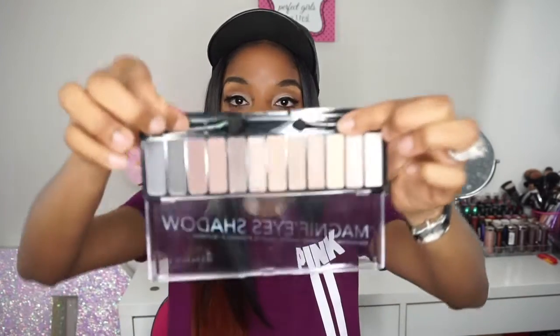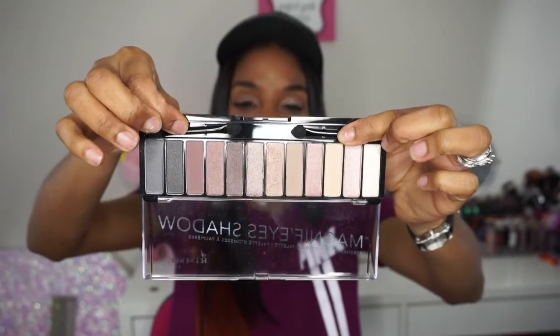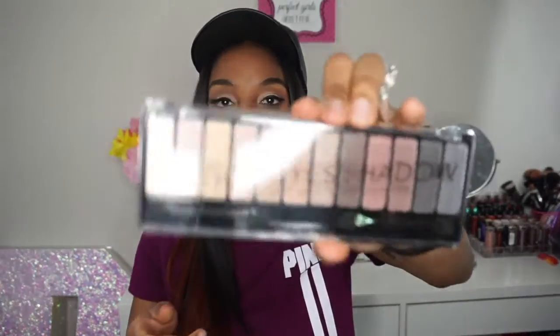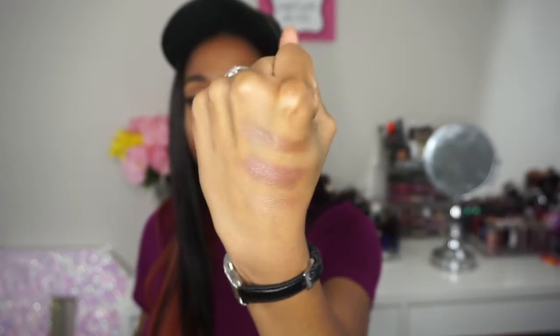My next item is by Rima London — it's their Magnify Eyes Shadows. They have three different palettes but the one that caught my attention says 'Keep Calm and Wear Gold.' These colors are definitely up my alley. On the back it shows a quick makeup tutorial to help with applying shadows. They are really buttery and really pigmented — here are the swatches on my hand. Really pretty colors!